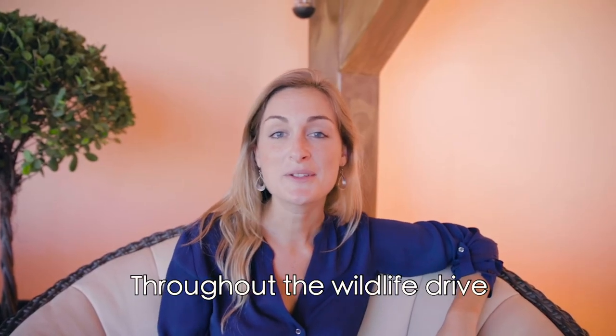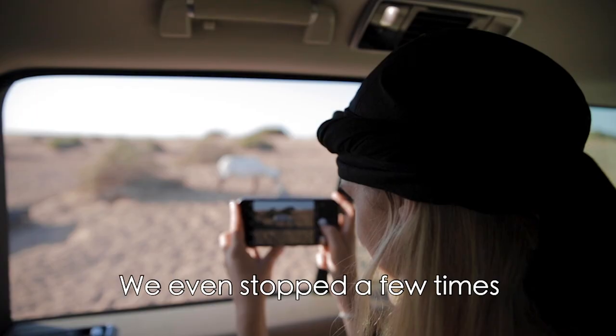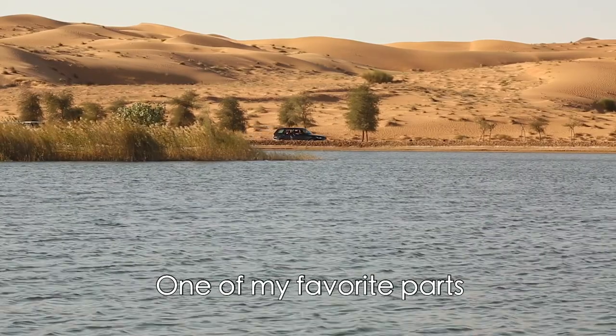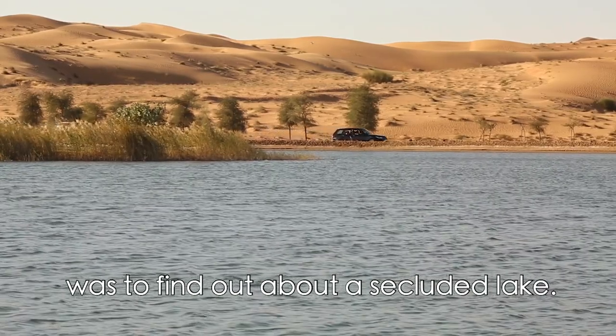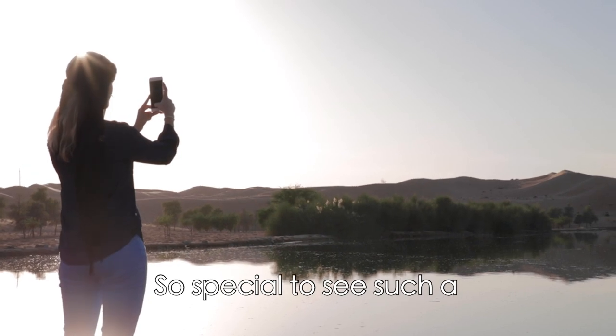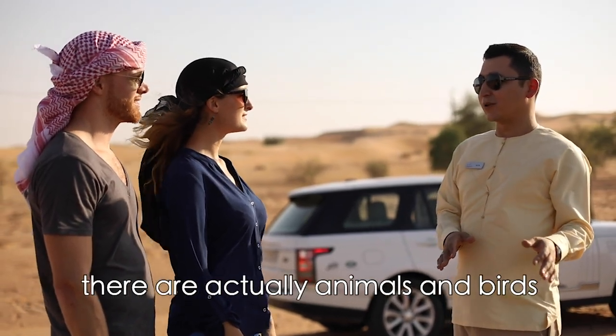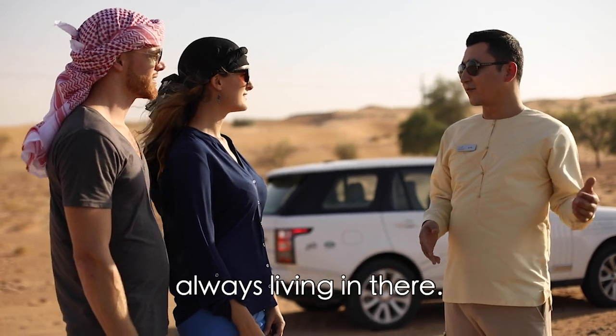Throughout the wildlife drive there were so many photo opportunities. We even stopped a few times to get out of the car and take pictures. One of my favorite parts was finding out about a secluded lake — so special to see such a big lake in the middle of the desert, and we found out there are actually animals and birds always living there.